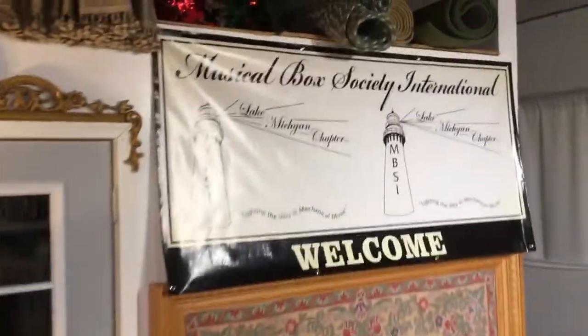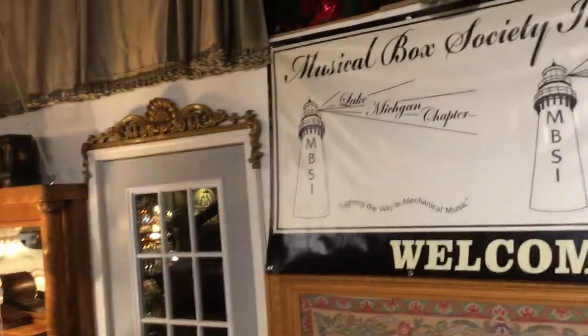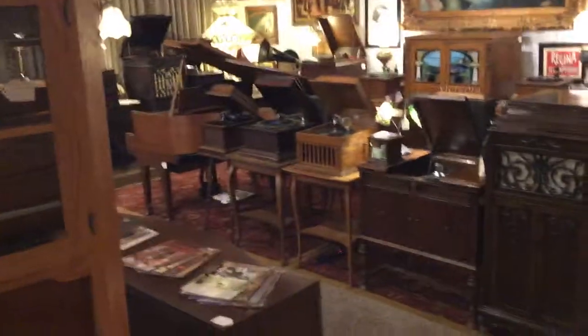The Musical Box Society banner is up because I am a member of the MBSI. You can go to mbsi.org to learn more about antique automatic mechanical instruments, primarily from the turn of the century. That's what we have over here — a nice collection of antique mechanical music machines, some player pianos, and Nickelodeons.